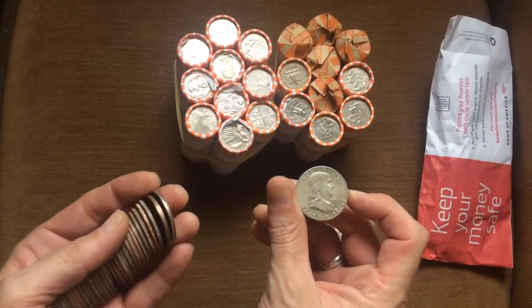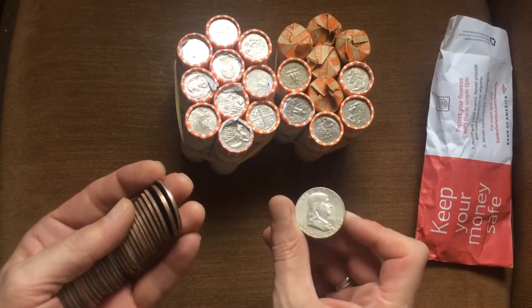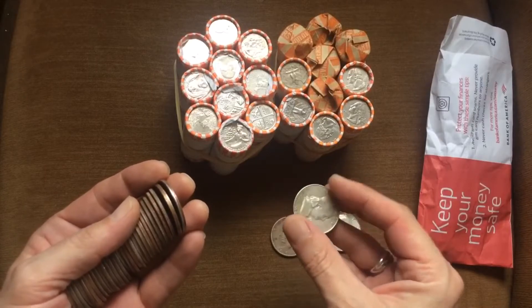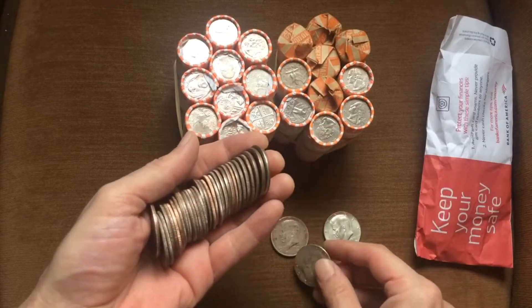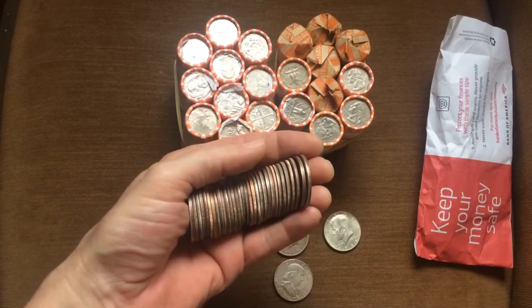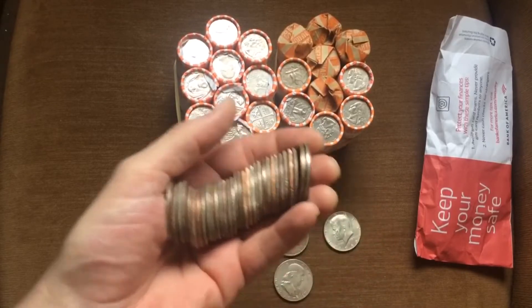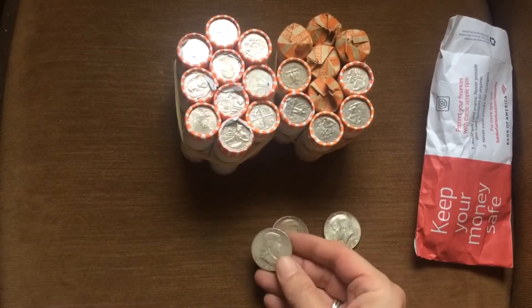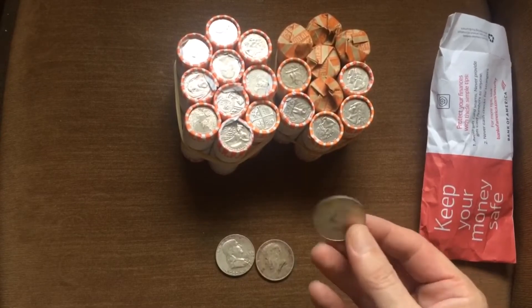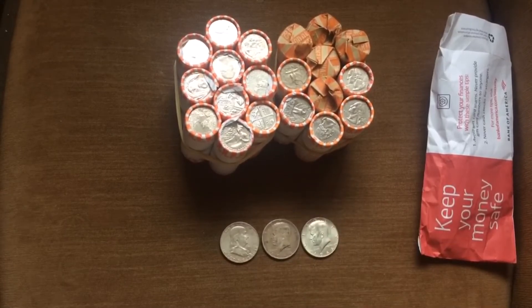And then the pièce de résistance — when a Benji hits your eye like a big pizza pie, that's amore. That is right — a 1963 Benji was in with all of these. So these are all clad and I don't even care, they're going back to the bank. Actually, there are a couple of 1974 D's that I'll check for the double die obverse. And with the price of silver, this is about ten bucks, this is about ten bucks, and this is about four bucks — so about 24 bucks in silver for a dollar fifty.